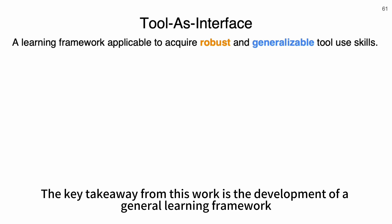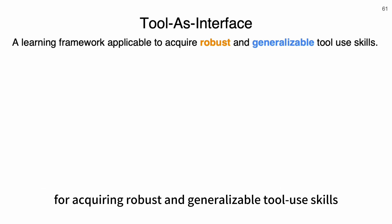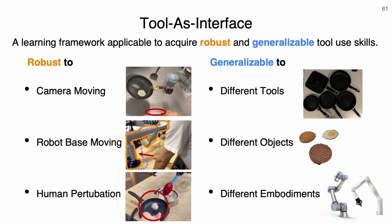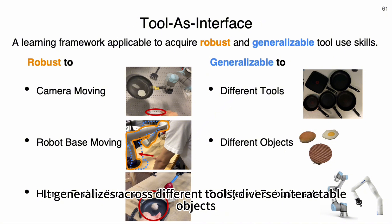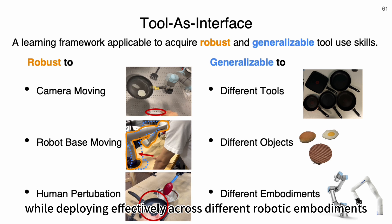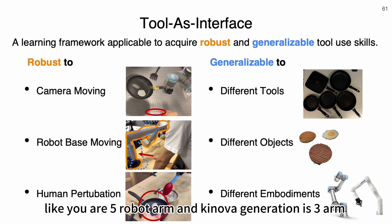The key takeaway from this work is the development of a general learning framework for acquiring robust and generalizable tool-use skills. It is robust to camera movements, robot-base movement, and human perturbations. It generalizes across different tools and diverse interactable objects, and can learn from human demonstrations while deploying effectively across different robotic embodiments like the UR5 arm and Kinova Generation 3 arm.